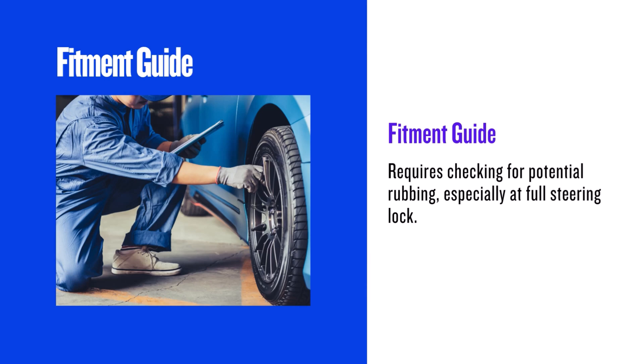First, let's talk fitment. Remember the 3% rule? We're looking at a 3.2% increase in diameter, which is right on the edge. So while it's technically within the guidelines, always double-check your vehicle's specifications to ensure proper clearance.